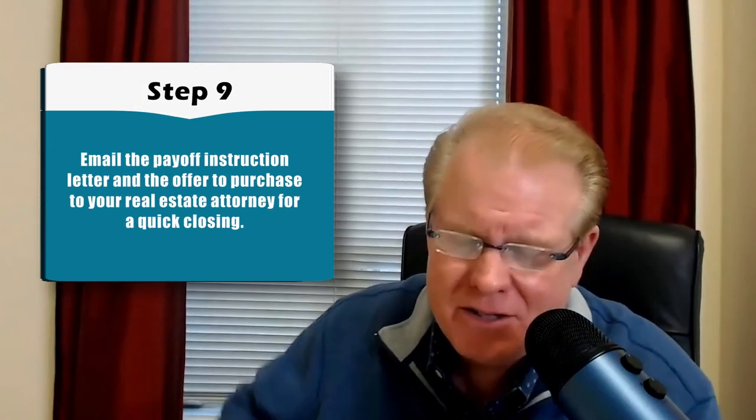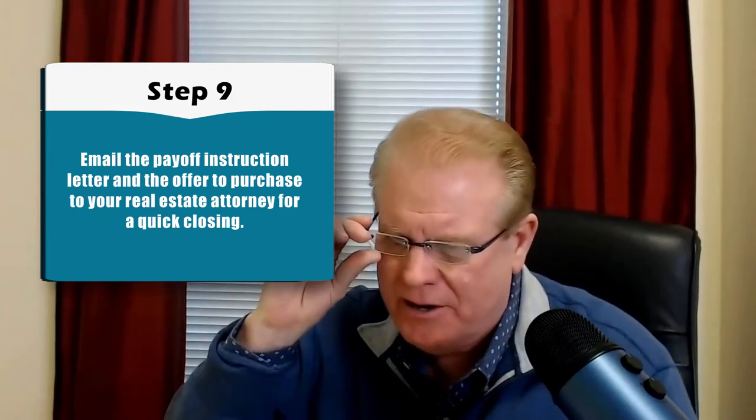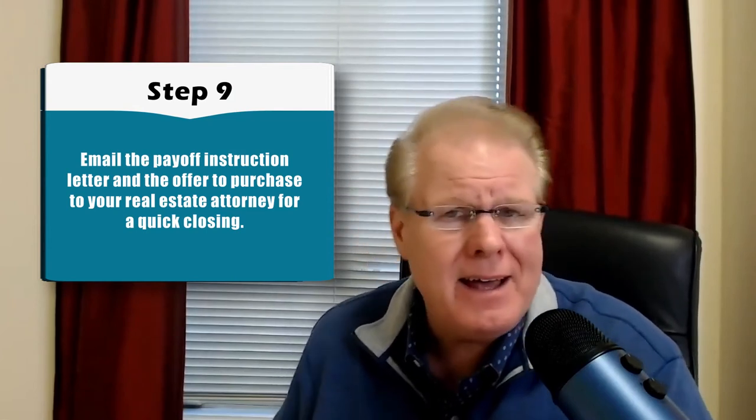Step number nine: after visiting the property and negotiating with the seller, you're going to email the payoff instruction letter and the offer to purchase to your real estate attorney for a quick closing. I cannot emphasize how important the relationship is with your real estate attorney to get fast closings. I can have a closing set up within 48 business hours with my real estate attorney. Without that relationship, the same firm might be three to four weeks out.